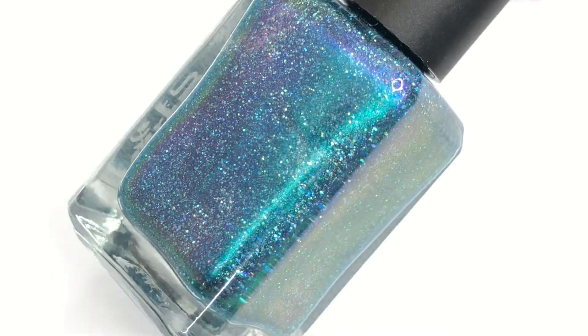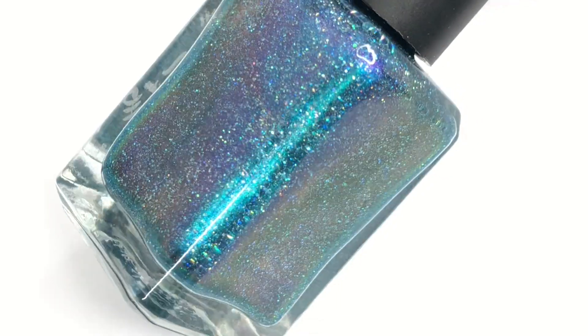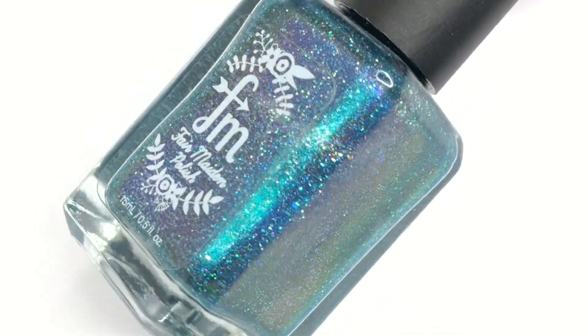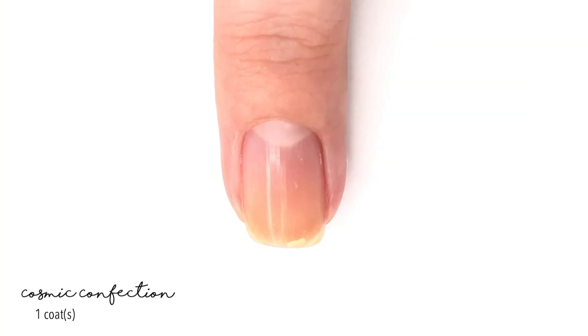Hey everyone, welcome back to 25 Sweet Bees. Today I have a really quick swatch video for you of a new re-release from Fair Maiden. For the month of July, the Polish Pickup is doing a rewind series where brands get to bring back one of their older polishes.